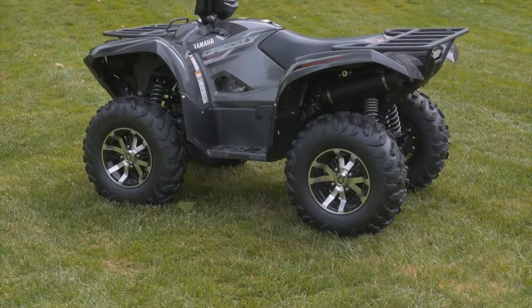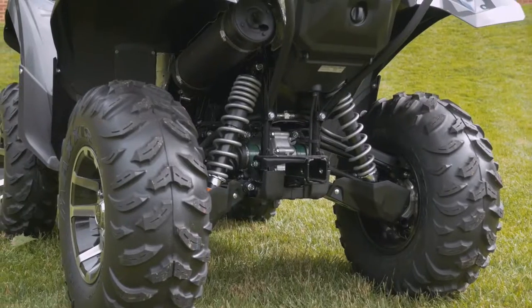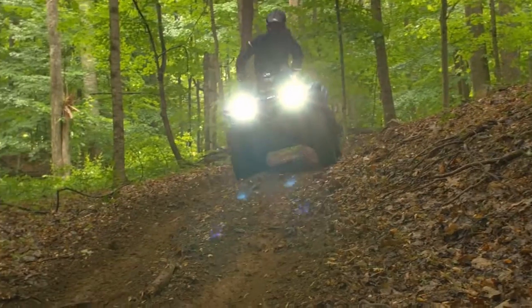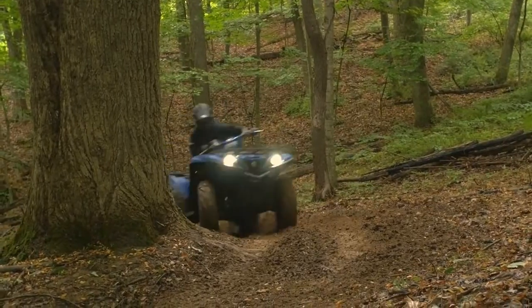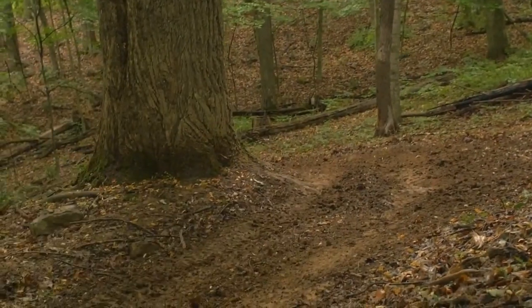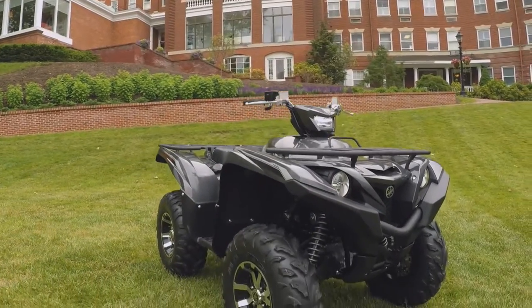From the aggressive new styling and chassis featuring an all-new handlebar mounted work light, new 26-inch tires, and new suspension, to Yamaha's proven Ultramatic fully automatic transmission and on-command four-wheel drive system, the all-new Grizzly is the outdoorsman's premier choice of ATV.